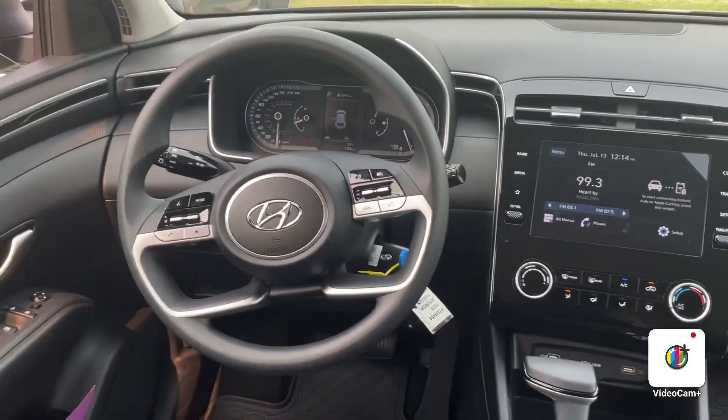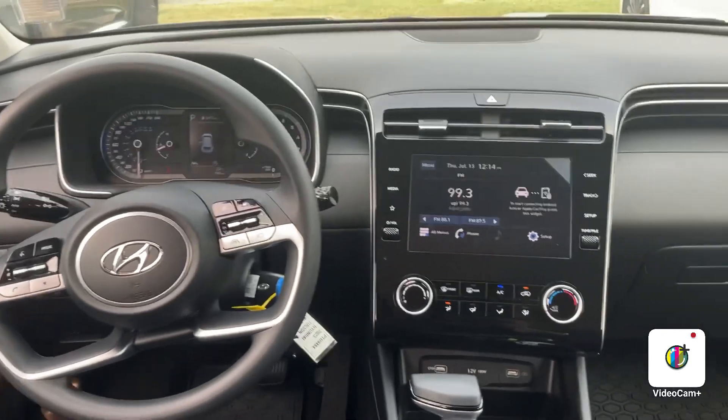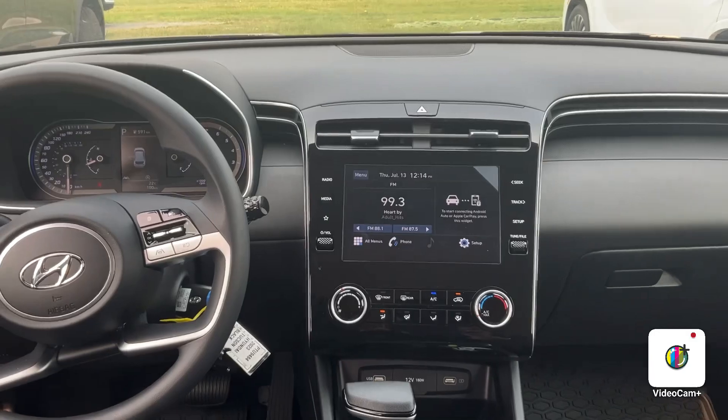Coming to the front here, you are going to have this beautiful interface with your lane keeping assist. You will have the touchscreen display with your Apple and Android Auto CarPlay, your heated seats, and many other cool features.